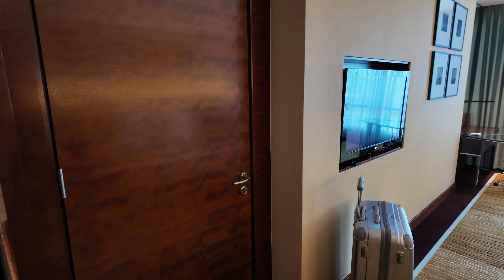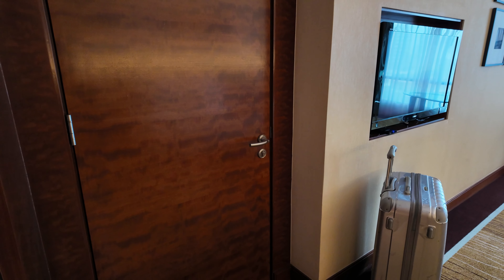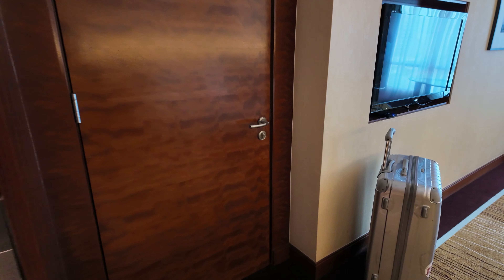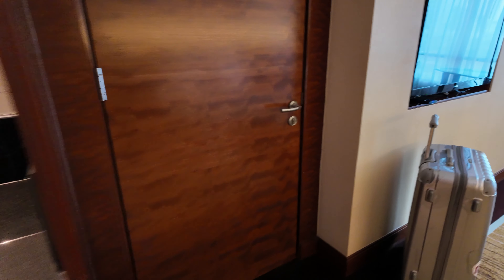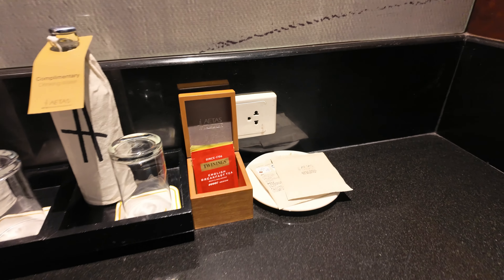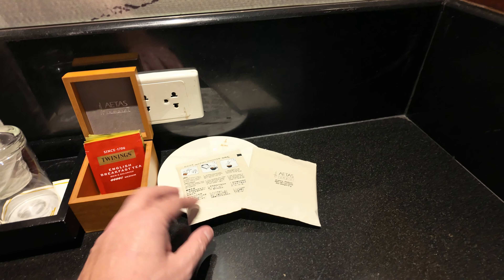There's music playing - I think it's from the telly. Yeah, the telly was on when I came in. There's luggage space, getting down there. Right, safe - there's always a safe, should always be a safe.